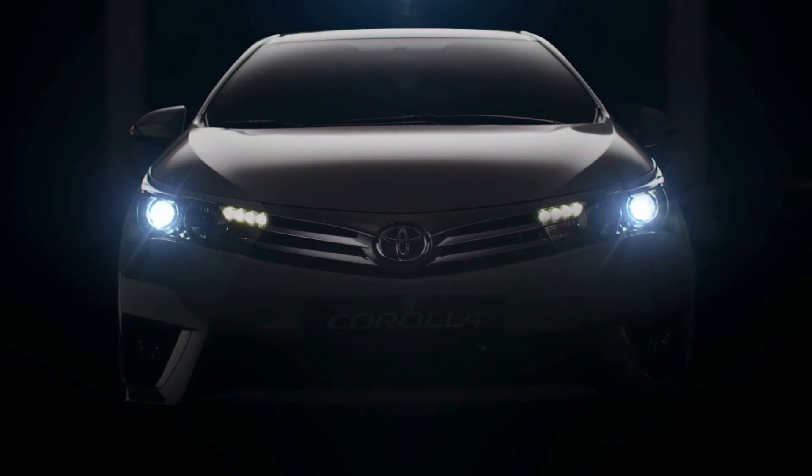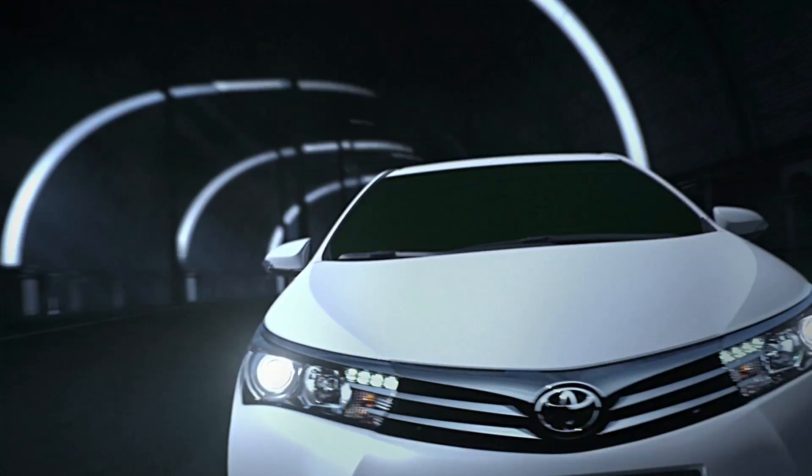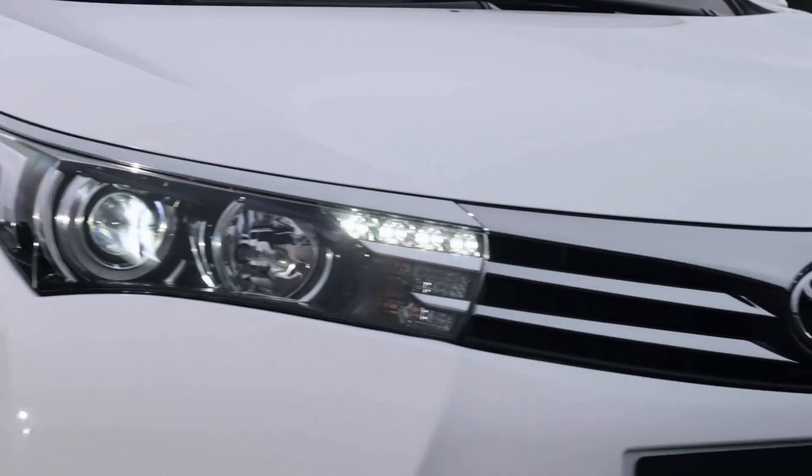The new headlamp with a new LED low beam and integrated LED daytime running lights look impressive and advanced.